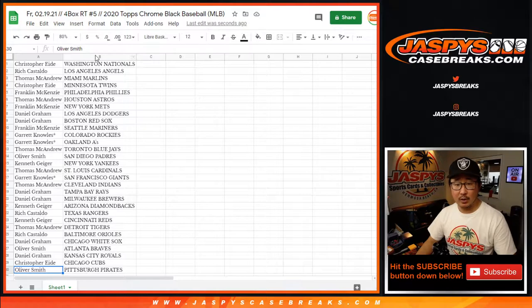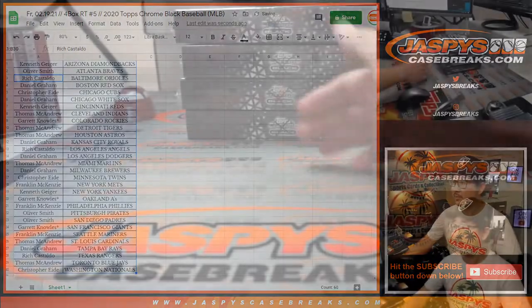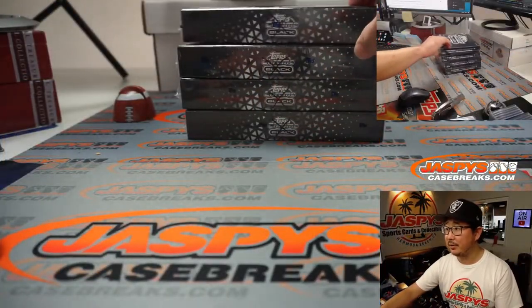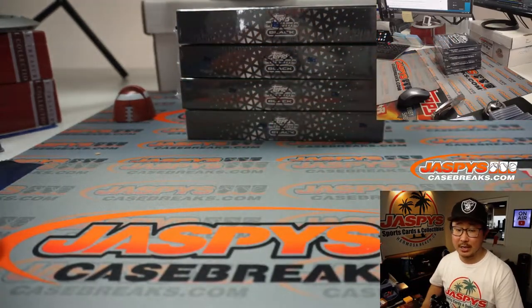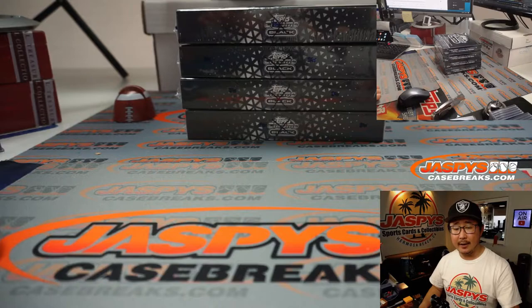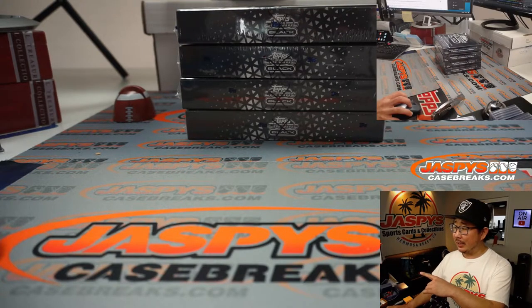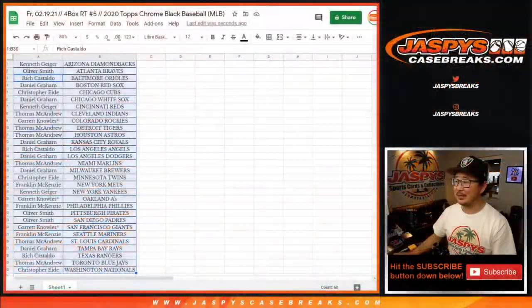Let's get all this on one screen. Let's sort by column B by team, box these up, center it up — make it look nice for the shipping team. There are the four boxes right there. We marked these with X's so you know they're from the same case. The next four boxes are in the store right now at JaspisCaseBreaks.com. That's the final four boxes of this stuff. I'm going to pause the video — when I come back we're going to see if there's any trades, and then we'll have the break. Stick around.